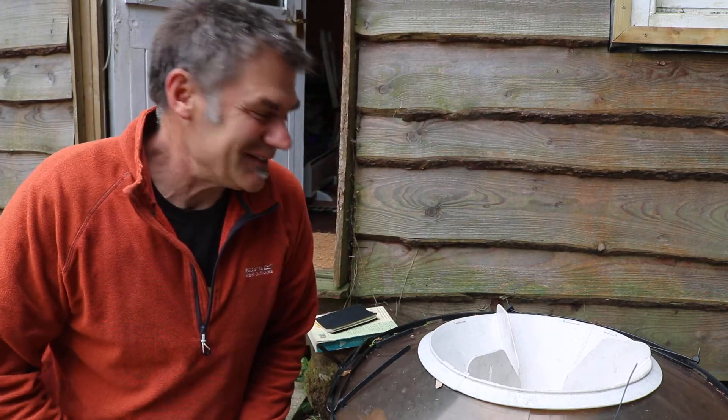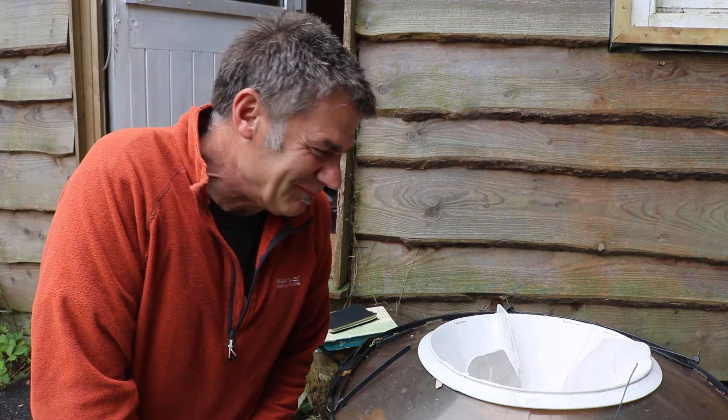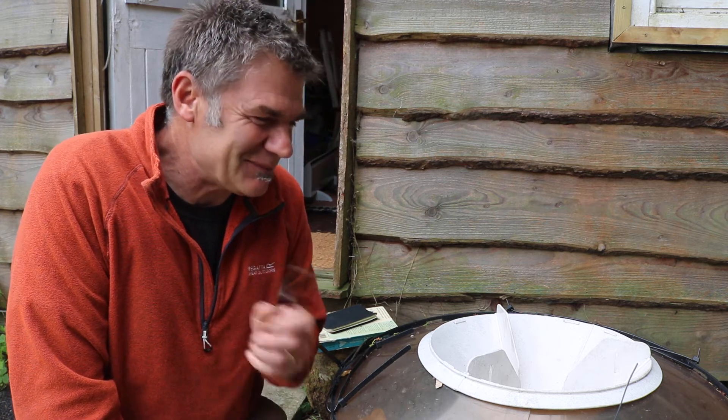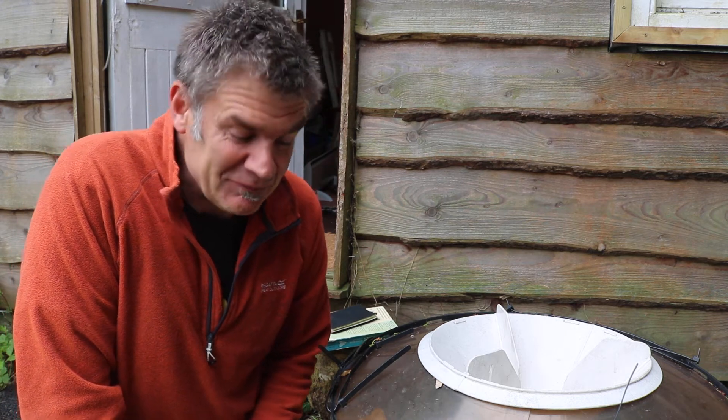Hi folks. Last night I put my moth trap out, so I thought what might be nice to show you was what I caught in it last night. I thought I'd also explain how it works and how you can have a go. It's actually very straightforward to have a look at moths.